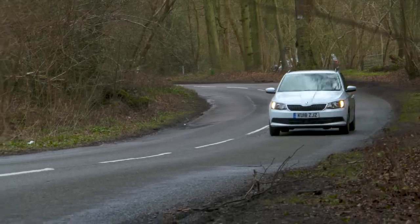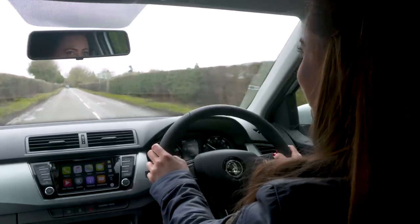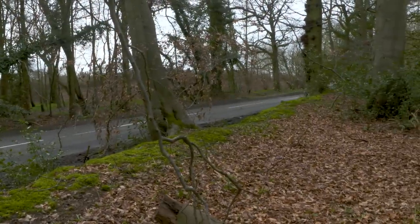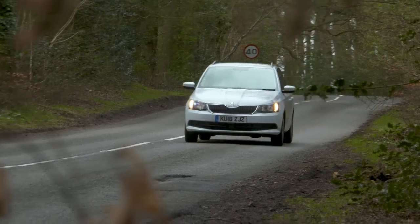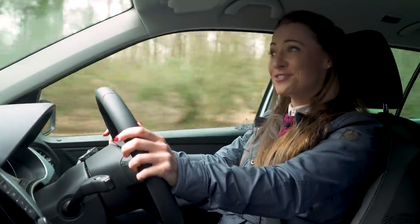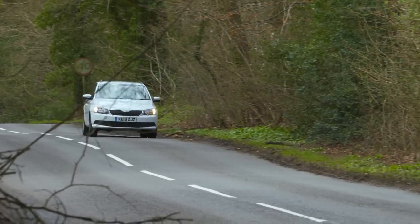The Fabia Estate is surprisingly good to drive with light and precise steering and nimble handling. Ride quality is decent enough on all but the most uneven surfaces. The interior is well soundproofed regardless of whether you're driving around town or travelling at motorway speeds — you don't really have road noise coming in. But what does find its way in is engine noise, especially if you go for a petrol.